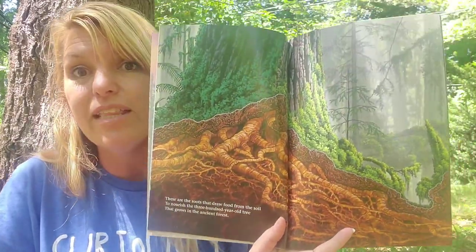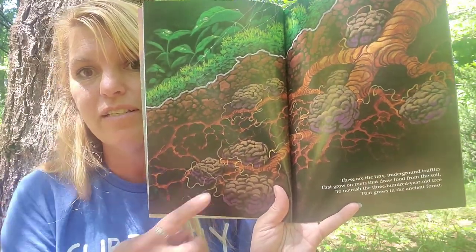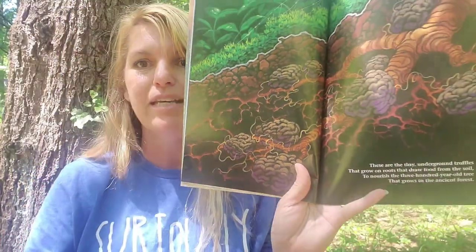These are the roots that draw food from the soil to nourish the 300-year-old tree that grows in the ancient forest. These are the tiny underground truffles that grow on roots that draw food from the soil to nourish the 300-year-old tree that grows in the ancient forest.